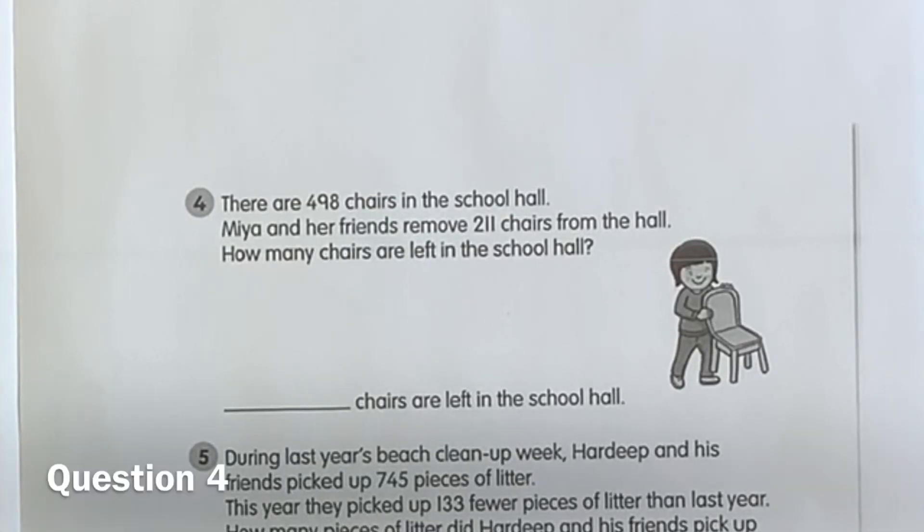Question four. There are 498 chairs in the school hall. Maya and her friends remove 211 chairs from the hall. How many chairs are left in the school hall?